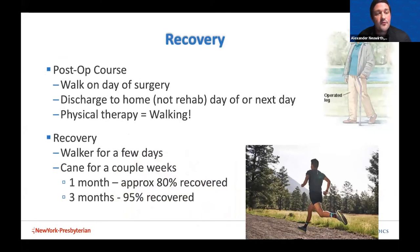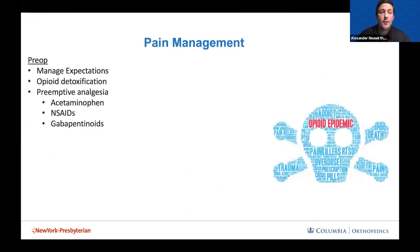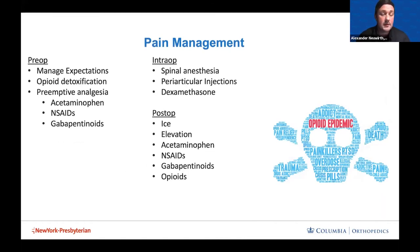The typical postoperative course: you walk on the day of surgery immediately after anesthesia wears off. Most patients go home on the day of surgery or the next day. The recovery thereafter — most patients need a walker for a few days, sometimes transitioning to a cane for a couple of weeks. At one month you can expect to be about 80% recovered, and at three months about 95%. Regarding pain management — preoperatively we aim for opioid detoxification. Using opioids preoperatively leads to worse outcomes. We give preemptive analgesia with Tylenol, anti-inflammatories, and gabapentin. During surgery you get spinal anesthesia and a cocktail with corticosteroids and various medications to minimize post-op pain.